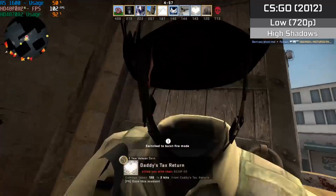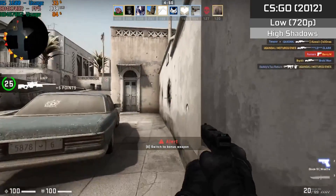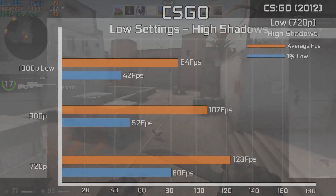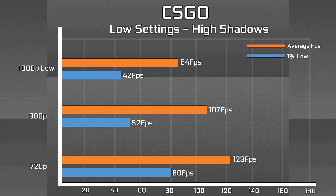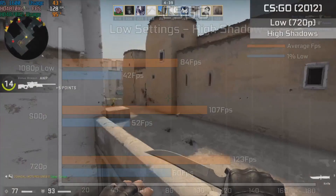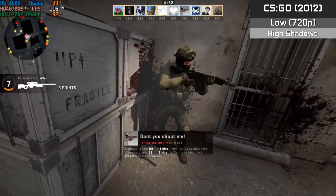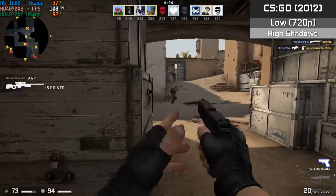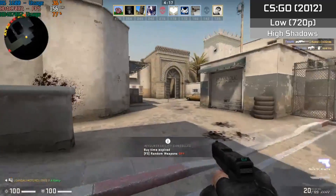First up is CS:GO, which ran perfectly fine — surprisingly well, with both GPUs scaling near-perfectly at virtually 100% utilization. Occasionally one would drop a few percent, but it was completely playable with no significant frame drops or micro-stuttering, from 720p all the way up to 1080p. However, Danger Zone battle royale mode is a no-go with CrossFire enabled — the game crashes to desktop while audio continues. Disabling one GPU tanks the frame rate, making it unplayable.